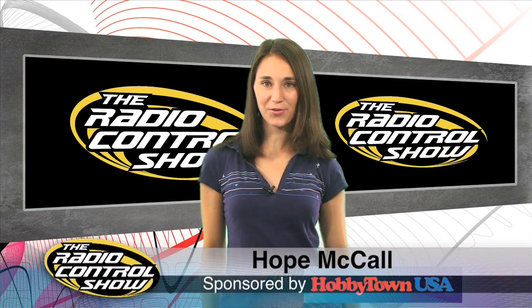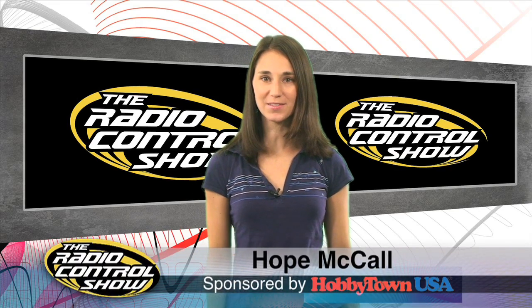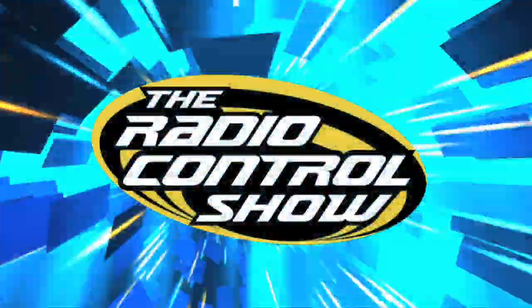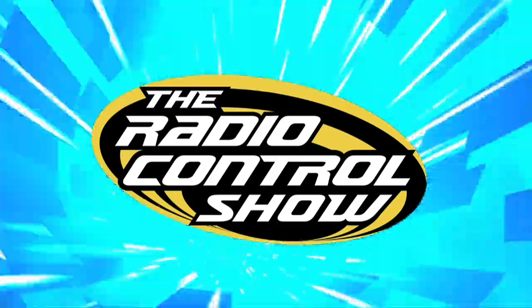I'm Hott McCall and welcome to episode 14 of the Rating Control Show, sponsored by HobbyTown USA. There's a popular misconception that rock crawling can be a little too slow, especially when you're a racer at heart. Well, not anymore.